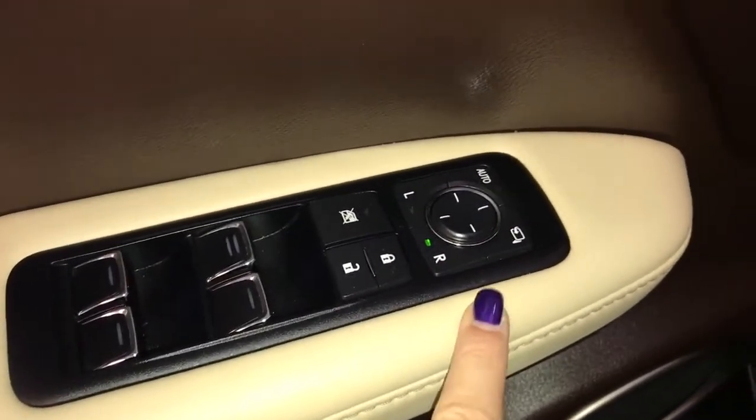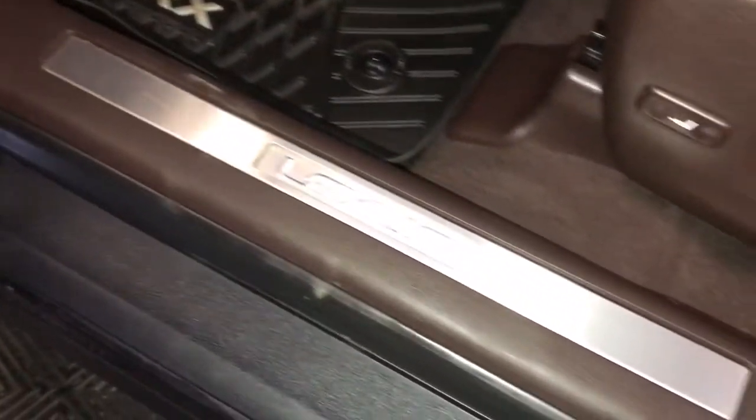Storage pockets on the doors, power windows, power locks, power mirrors, seat memory, and Lexus scuff plate.